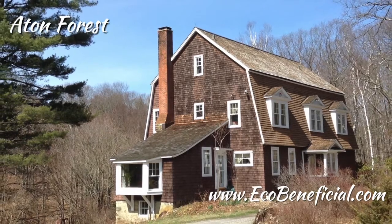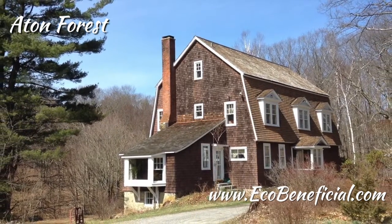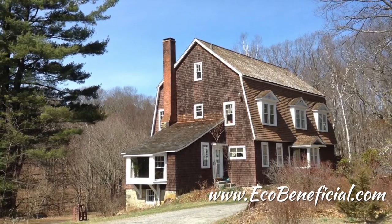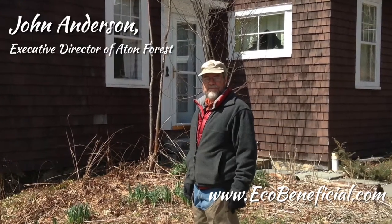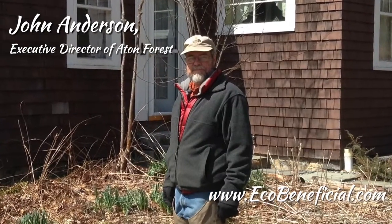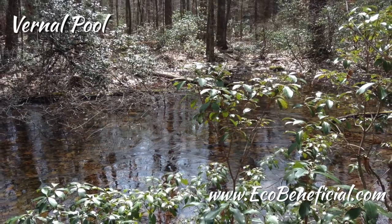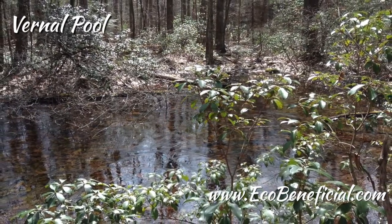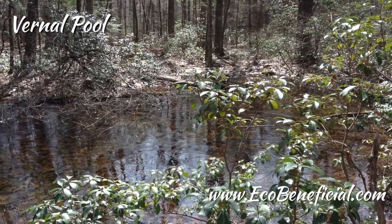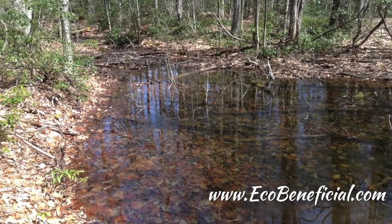Hi, this is Kim Ironman from EcoBeneficial bringing you more useful gardening tips to help improve our environment. Today I'm with John Anderson. John is the Executive Director of the Atten Forest, an ecosystem research station and nature preserve in the northwest corner of Connecticut. Atten Forest is a non-profit organization and a really wonderful organization. So I'd like to welcome you, John. Thanks for joining me today.